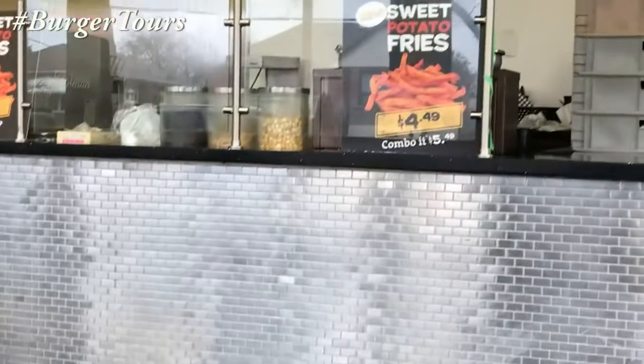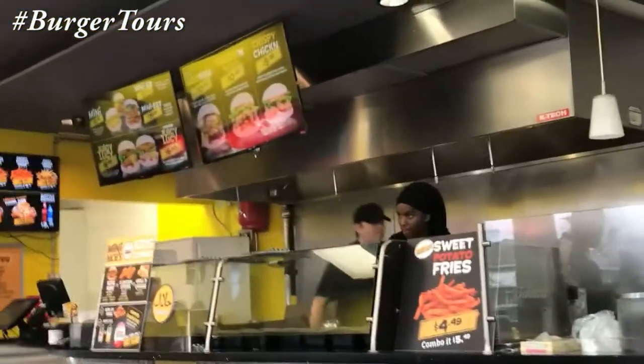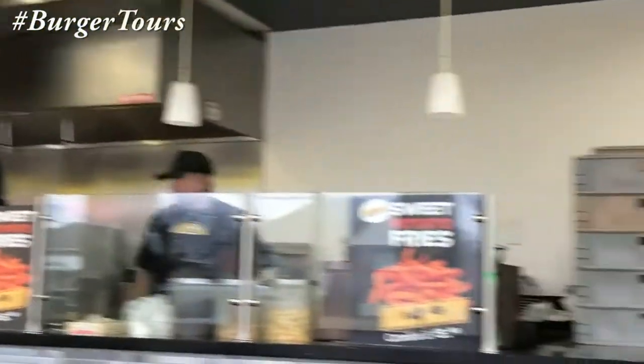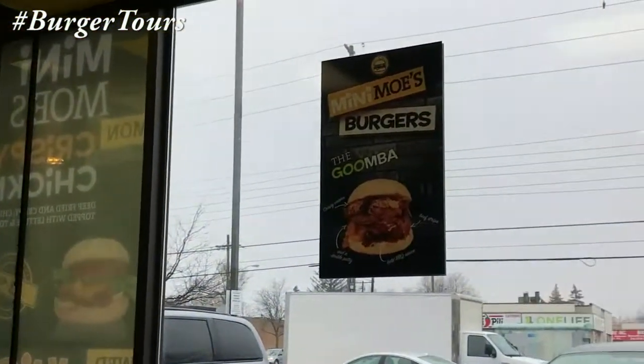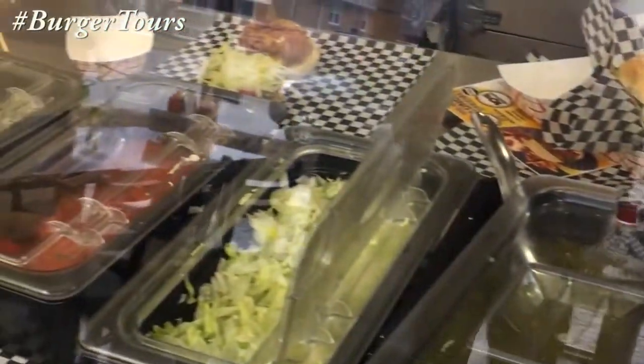We return to Scarborough for our 43rd burger tour, at a small burger joint located on Lawrence Avenue called Mini Moe's Burgers Fries and Funnel Cakes. This small fast food place offers a few options and the choice to customize your burger to your desire.